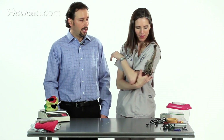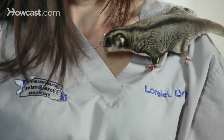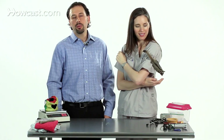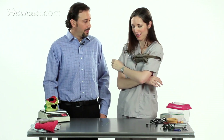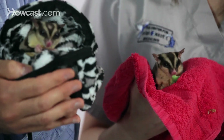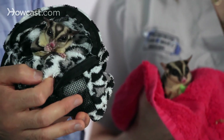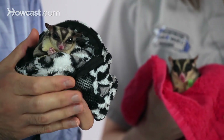Overall, sugar gliders are friendly, fun, and interesting — they make great pets, although they do tend to have nocturnal behaviors and somebody should be prepared for an animal that is most active at night. They can be played with and held during the daytime hours, but for the most part they are highly nocturnal. Overall, they make great pets.